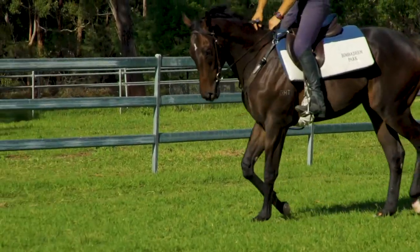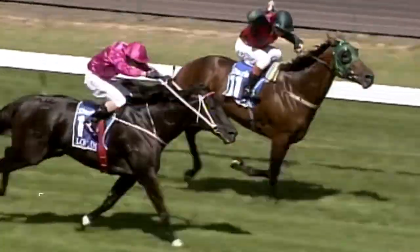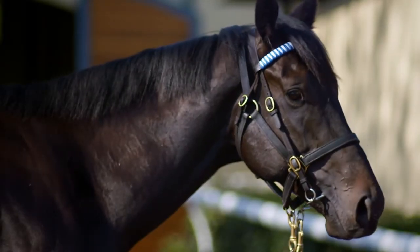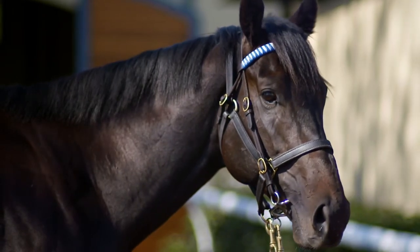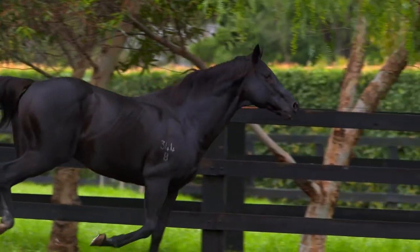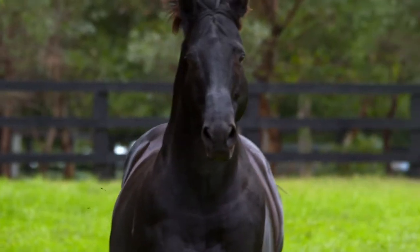He's a beautiful mover, free flowing, and he's by the champ in Lonro who can do no wrong. He's been such an outstanding sire over so many years. We've had so much success with the Lonro progeny and he's bred on a phenomenal cross — the Lonro Redoutes Choice cross. It's the same cross as Kementari.